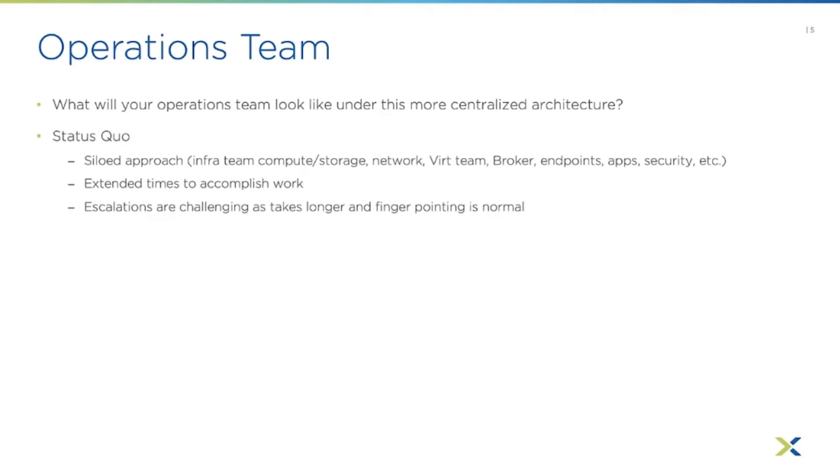If there's a tier-one escalation problem, you generally have to pull in all these teams on a big conference call. There's going to be a lot of finger pointing — 'I think it's a network problem, it's always a network problem.' Then each team has to accept responsibility or prove it's not them so it can move to the next. It really just lengthens things out and creates animosity at times.